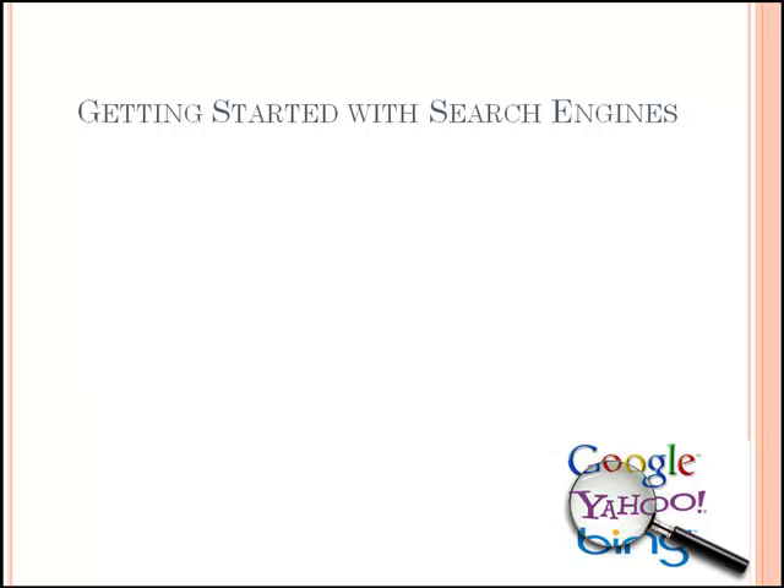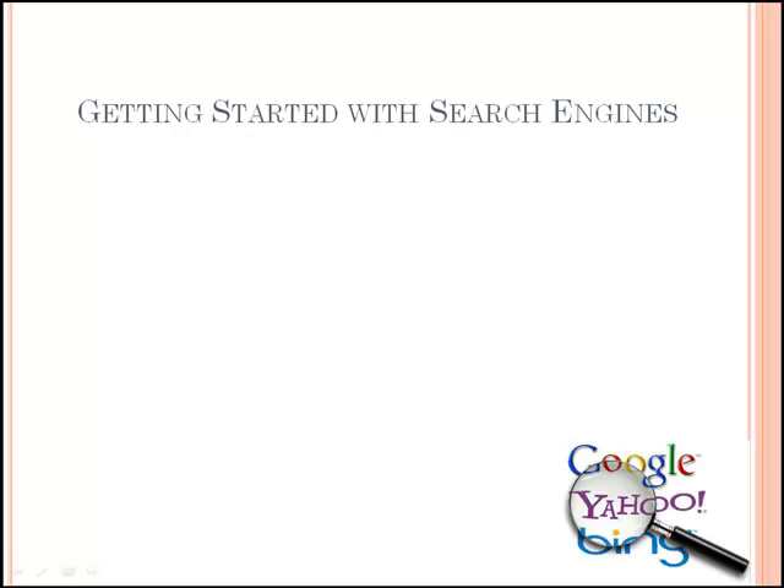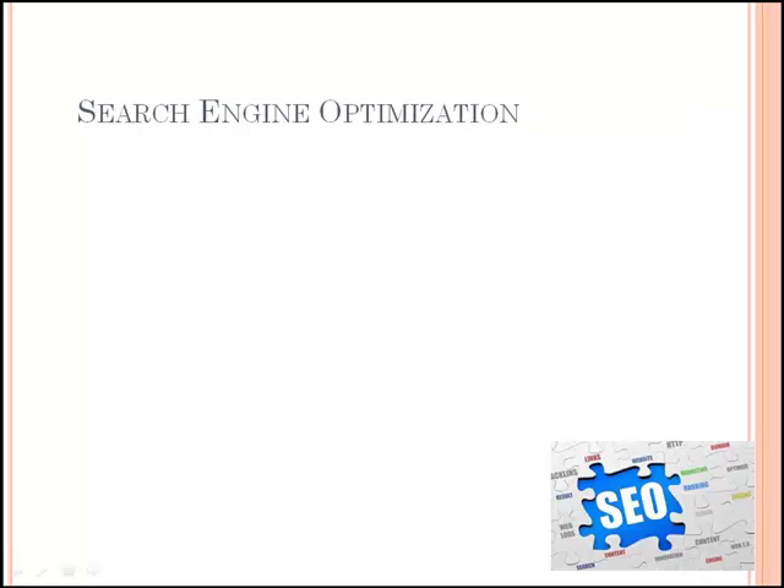Widely known examples of search engines can be Google, Bing, and Yahoo. Now the question comes into the picture: can I get found on the first page within Google? That means, can my website or web page appear on the first page within any search engine? The answer for this will be search engine optimization.